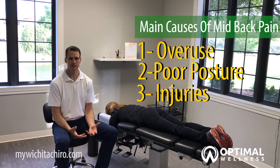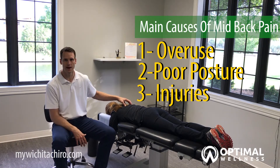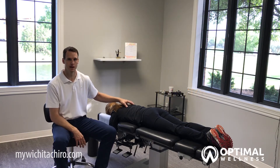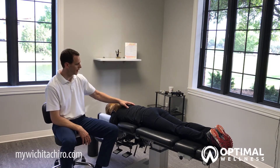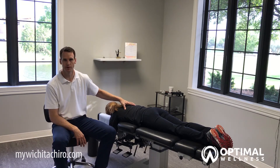So when we have those injuries, they can cause misalignments to our spine or to the bones in the middle part of our back, which can also cause misalignments to those ribs as well. And it can cause a lot of pain and tension and tightness to the middle part of your back.